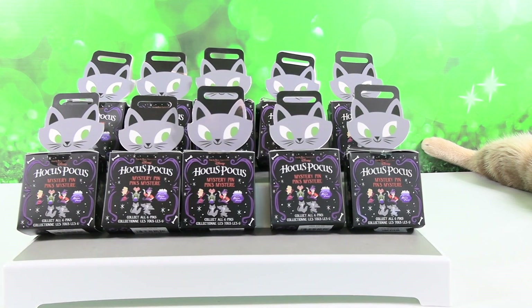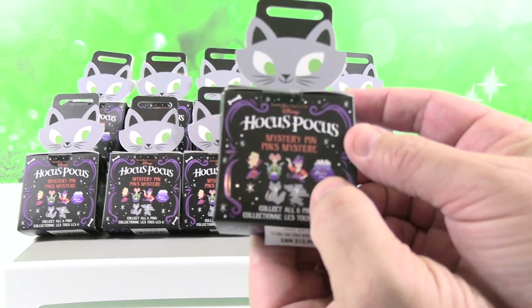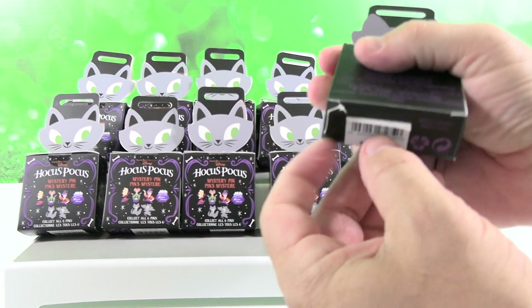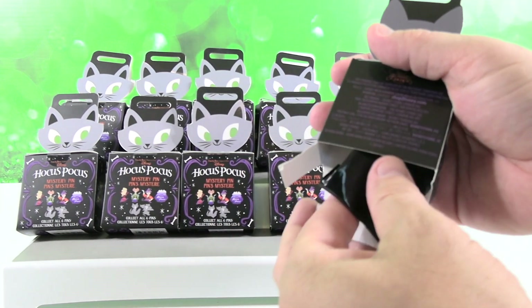I'm going to let Paul go first. I really want to get this cauldron and I think maybe Sarah. Now you still have not seen the movie Hocus Pocus, correct? I have not.